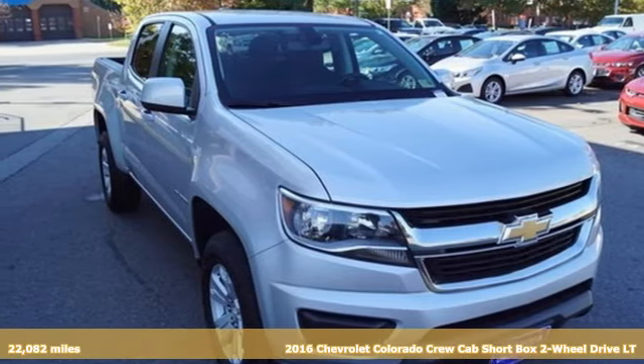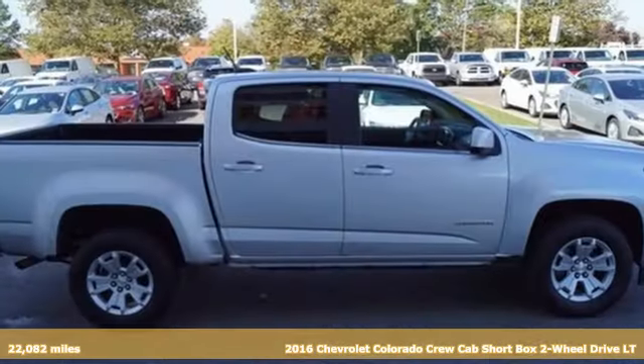It's a 2016 Chevrolet Colorado. Chevrolet, 100 years of icons.